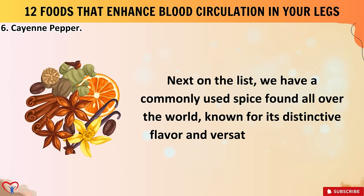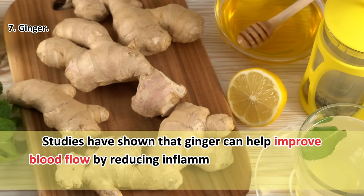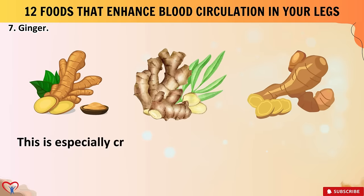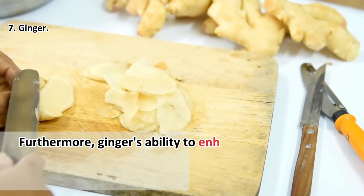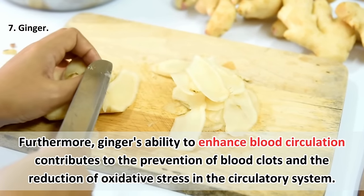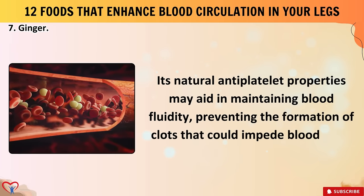Number seven: ginger. Studies have shown that ginger can help improve blood flow by reducing inflammation in blood vessels, thereby promoting better circulation — especially crucial for individuals experiencing poor blood circulation in the legs, such as those with peripheral artery disease or diabetes. Ginger's ability to enhance blood circulation also contributes to the prevention of blood clots and reduction of oxidative stress in the circulatory system. Its natural antiplatelet properties may aid in maintaining blood fluidity.